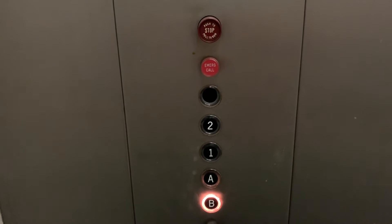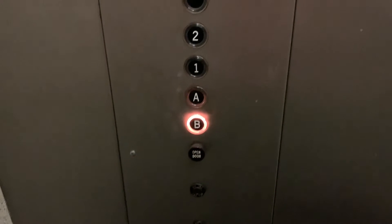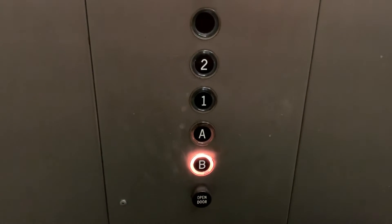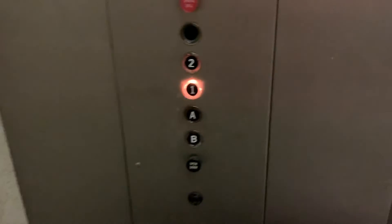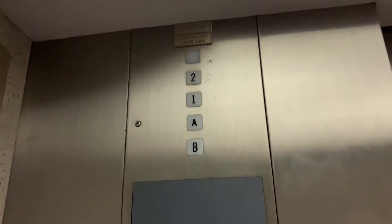Look at that. There's the basement. Got a nice motor. There's your fan. A. And one.